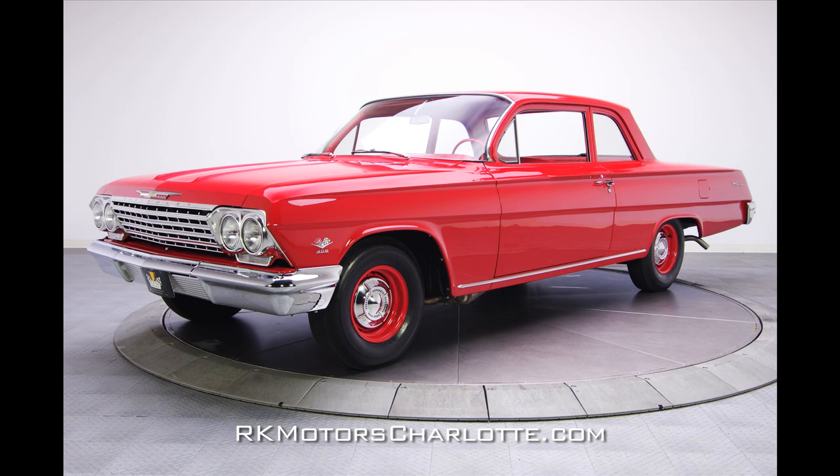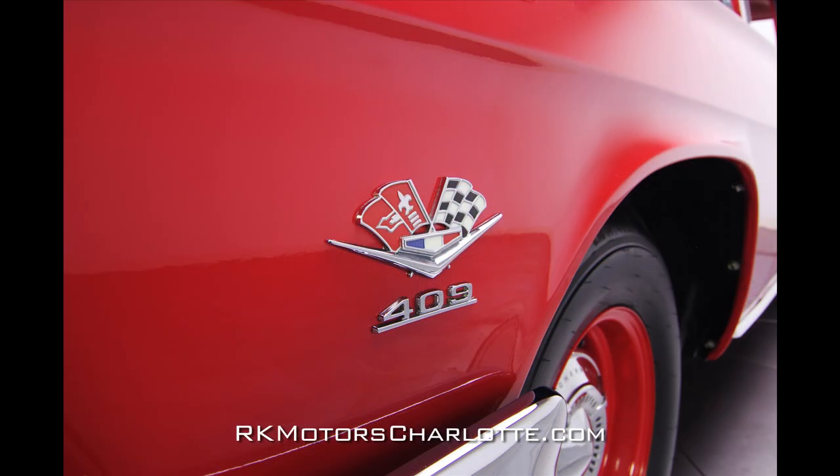Whether you're interested in a high-performance Chevrolet, a killer sleeper, or a vintage race car, this 1962 Biscayne has it all. Call today.